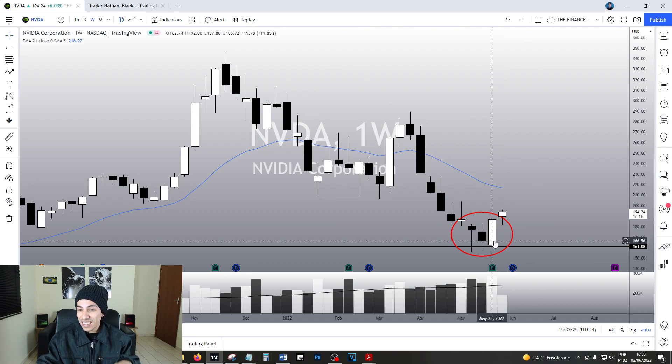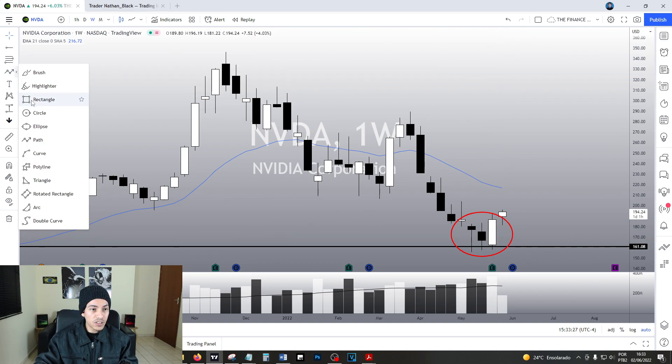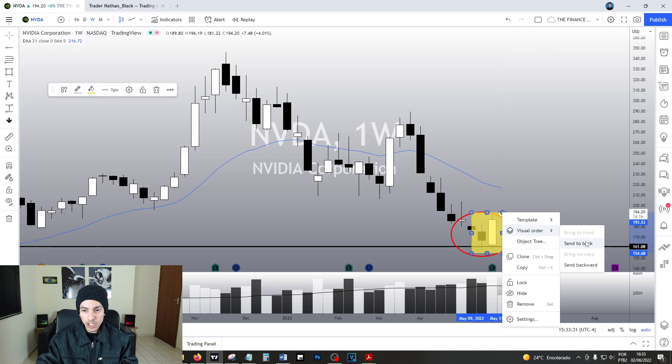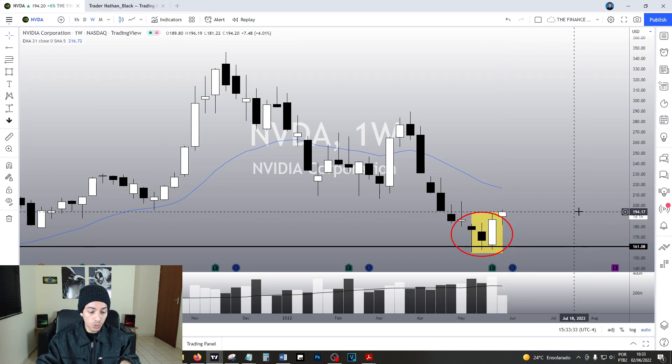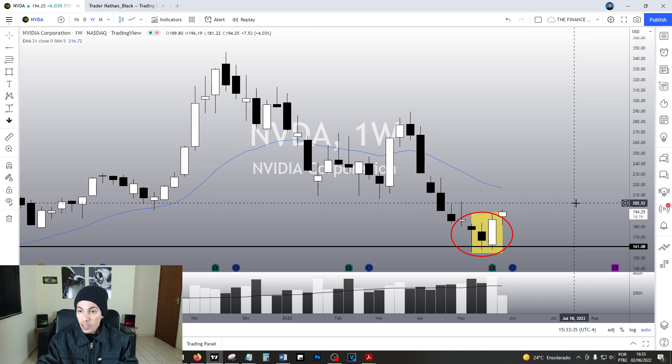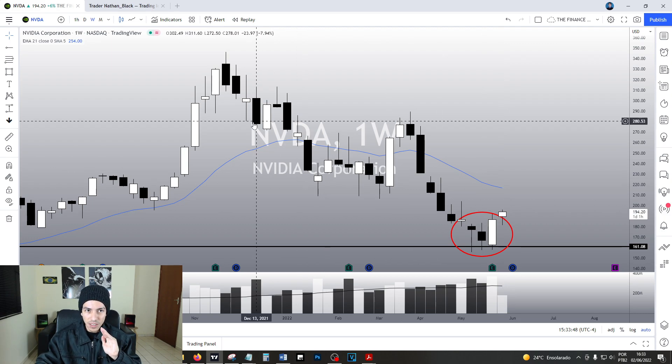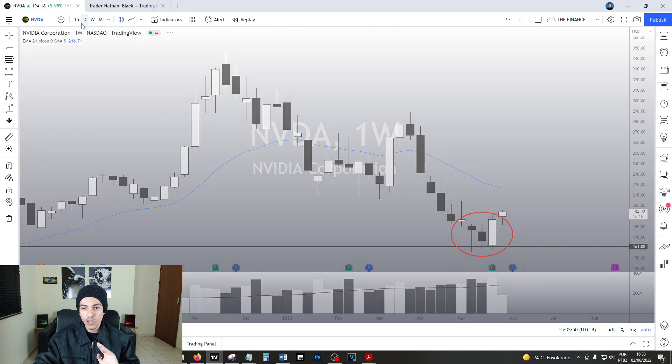Last week we did a fantastic reaction. We did a candlestick pattern called bullish engulfing candlestick pattern — a bullish reversal candlestick pattern which has a high probability of reversing. I think a bullish engulfing has roughly 80% chances of actually reversing according to Bukovic's studies. So yes, the bias is turning bullish right now.